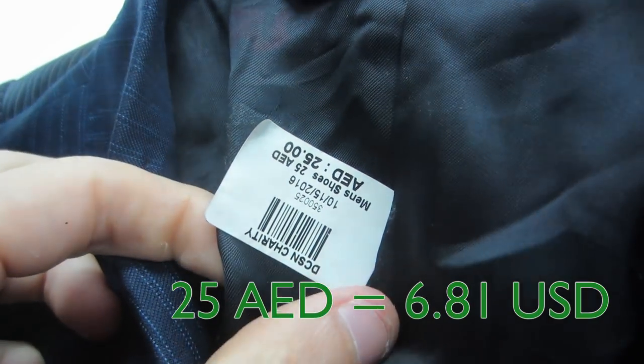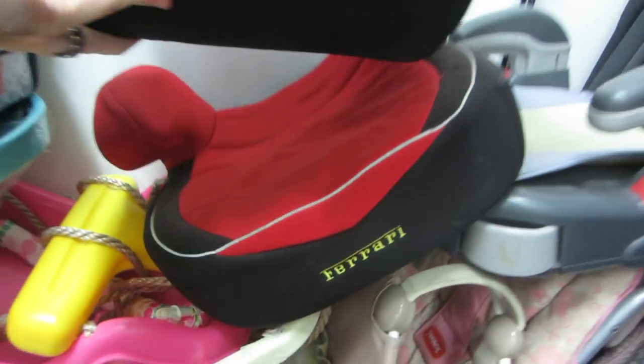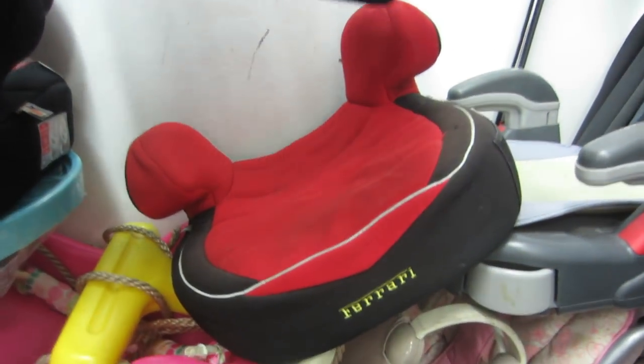Unfortunately I do not have the patience to do that during this video — maybe I'll come back and do it. It's definitely an opportunity though. For instance, there's a Canale made in Italy for 25 dirham — that's a good deal. Ferrari booster seat — that's pretty sick. Only in Dubai.